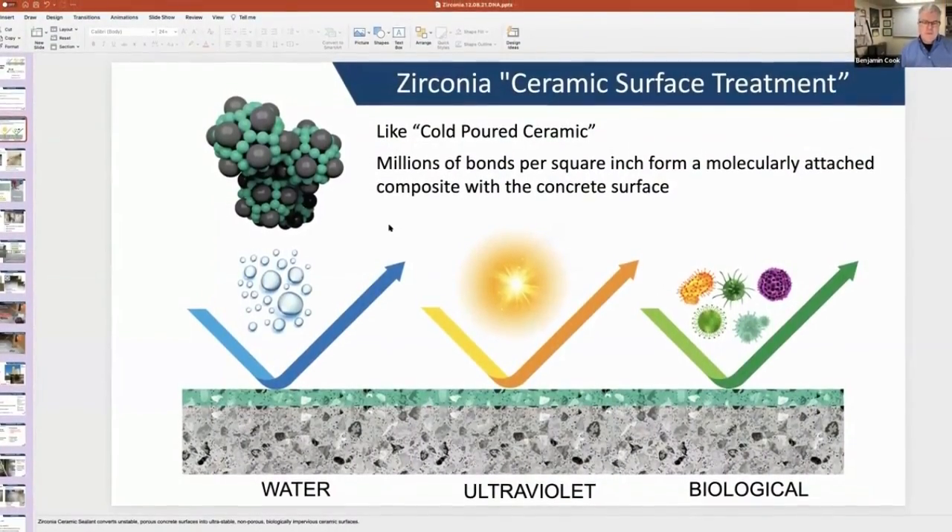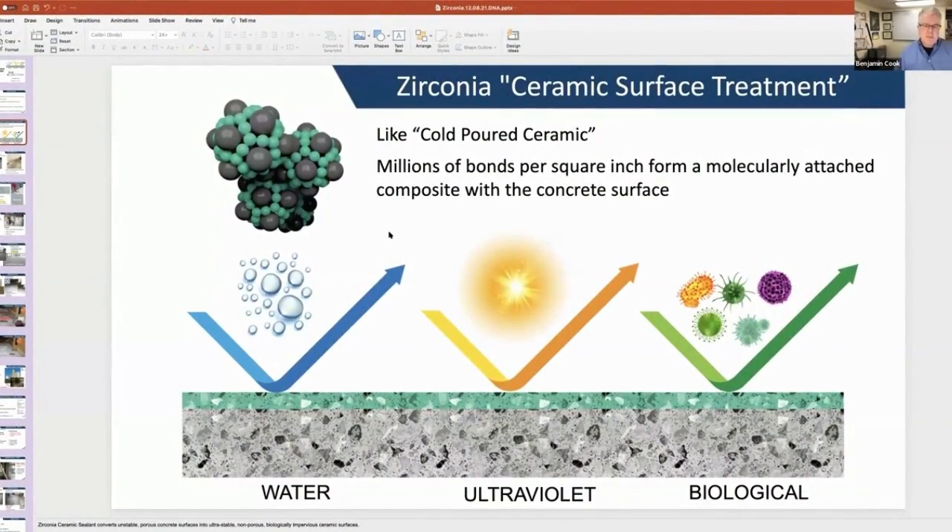Our ceramic surface treatment technology is exceptional. It is the first ceramic coating that chemically bonds and cures at room temperature — no kiln needed. This is because of some very special nanoscale science.